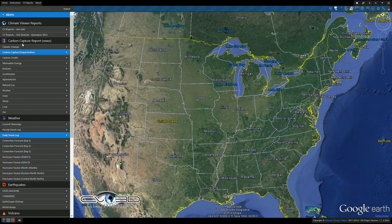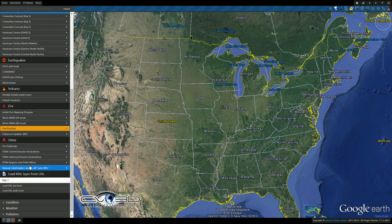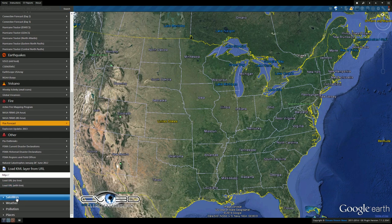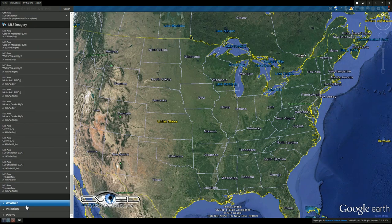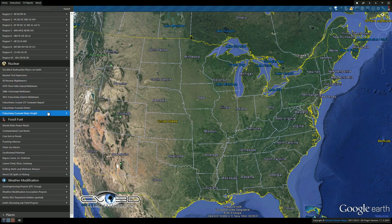That's enough weather for today. I didn't see any substantial earthquakes today — only China got hit with a couple fives. Let's go down here and pull up the pollution files. Today we're going to bring up fracking.